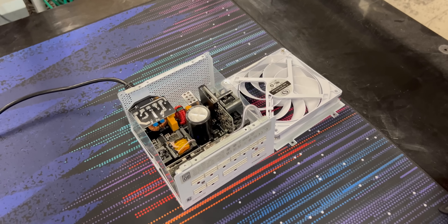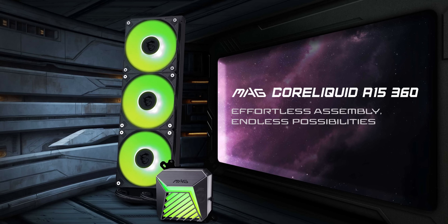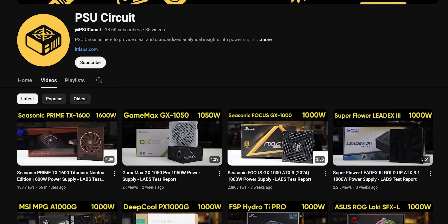Speaking of failure, I just failed to do a segue to our sponsor MSI. Their Core Liquid A15 AIO cooler is quiet, stylish, and best of all easy to install. Cool down your high-performance build by picking one up today using our link in the description.